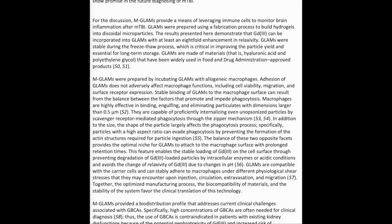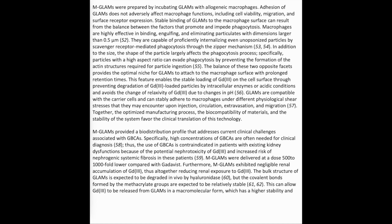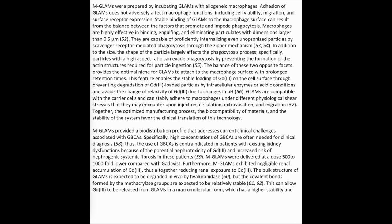GLAMS are made of materials — hyaluronic acid and polyethylene glycol — that have been widely used in FDA-approved products. MGLAMS were prepared by incubating GLAMS with allogeneic macrophages. Adhesion of GLAMS does not adversely affect macrophage functions, including cell viability, migration, and surface receptor expression. Stable binding of GLAMS to the macrophage surface can result from the balance between the factors that promote and impede phagocytosis.